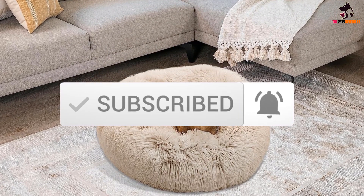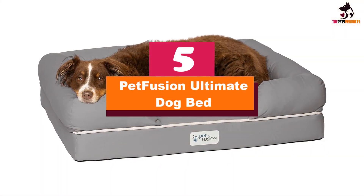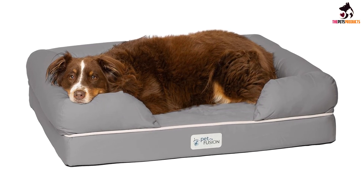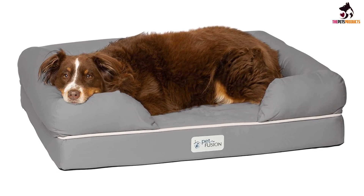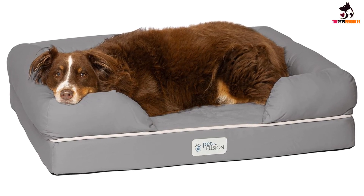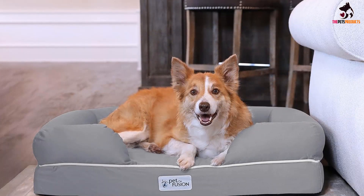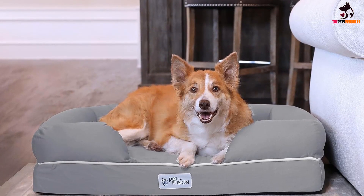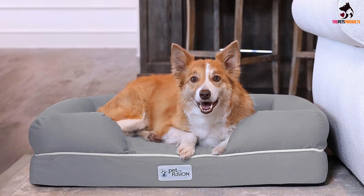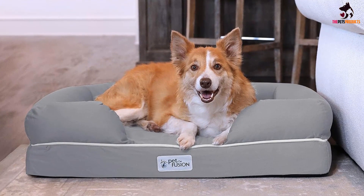Starting at number five, we have the PetFusion Ultimate Dog Bed. This premium dog bed comes complete with a four-inch memory foam base for increased comfort and ultimate orthopedic support. The smart design offers both coziness and excellent support, as well as improving health, enhancing mobility, and increasing energy levels, especially when it comes to older dogs with joint pain and those suffering from arthritis.